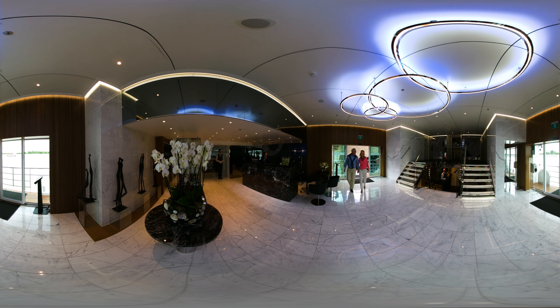Step on board and look around one of our Scenic spaceships, Europe's most luxurious fleet of river cruise ships — the absolute pinnacle in design and innovation.